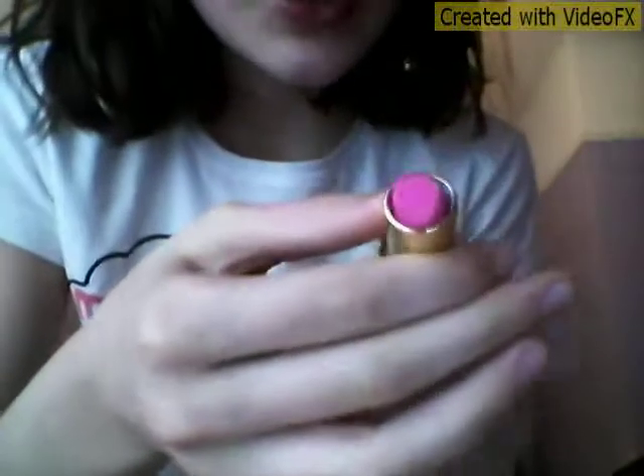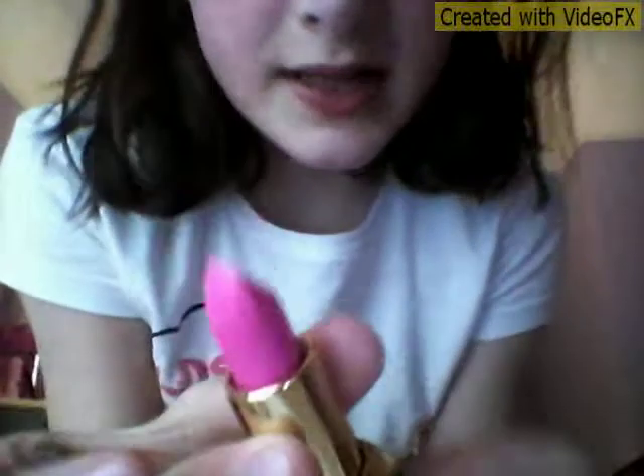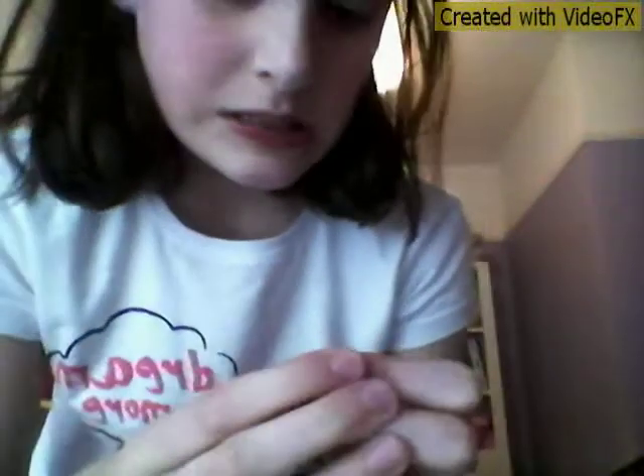I actually just got this today — it's a pink lip gloss. I've never used it, I just touched it with my finger. It's actually darker in real life. Now I'm going to be showing you what's in that other makeup case I was talking about.